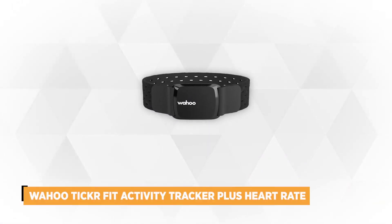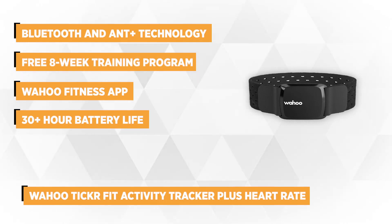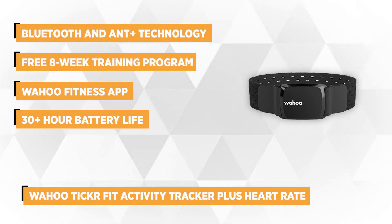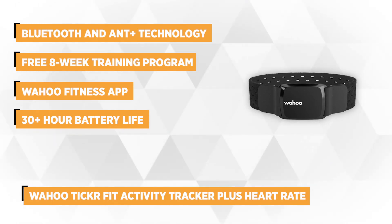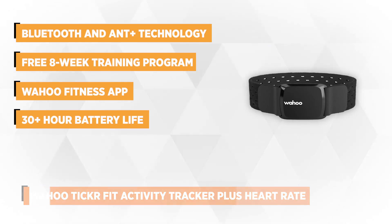At number 4, we have the Wahoo Ticker Fit Activity Tracker Plus Heart Rate Monitor. The Ticker Fit is another amazing heart rate monitor from Wahoo that you have to buy, especially if you don't like the feeling of a chest strap. The Ticker Fit is an optical heart rate monitor, which means it beams light onto the skin to measure blood flow.